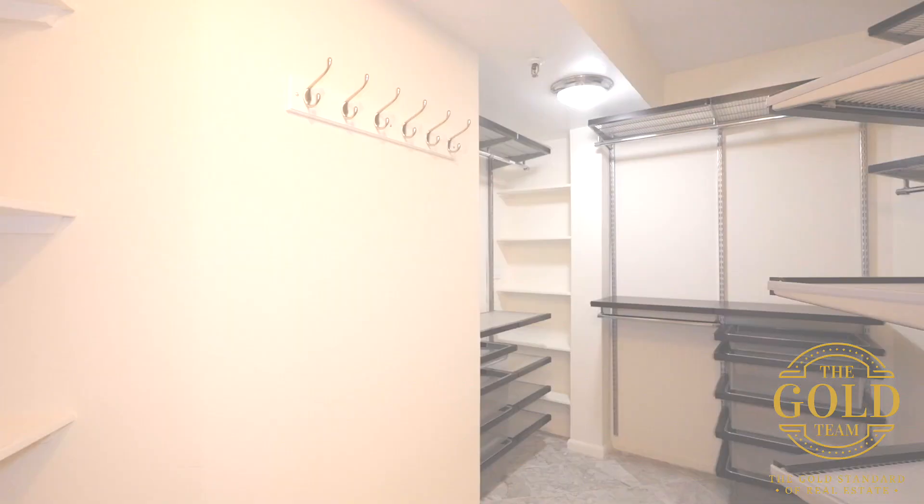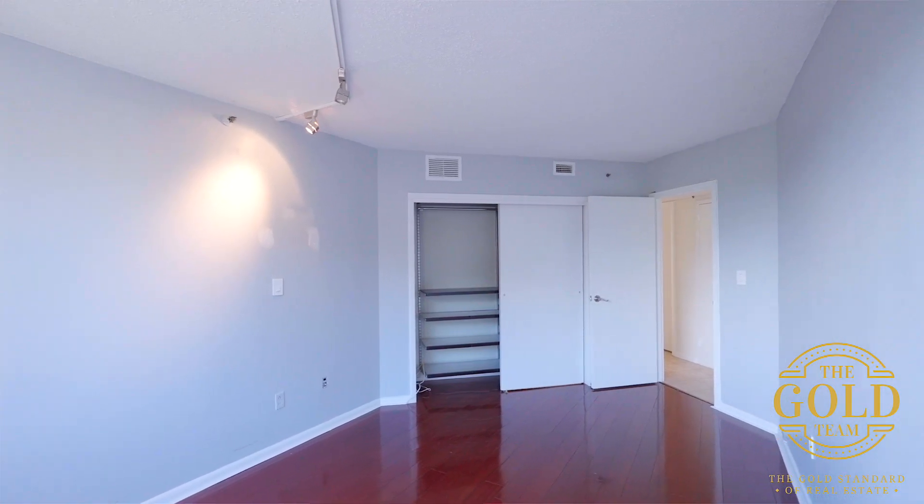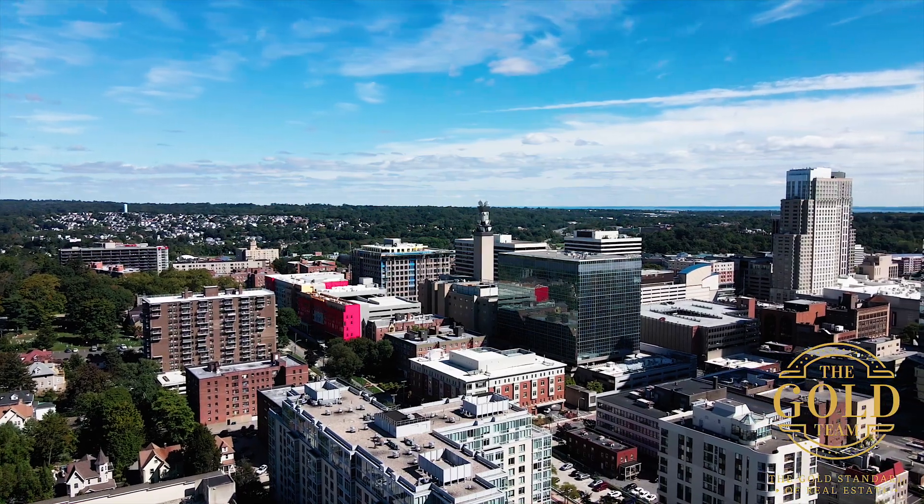The ensuite includes a walk-in closet with so much space. We're in the second bedroom here, which fits a full-size bedroom set and has a nice spacious closet.